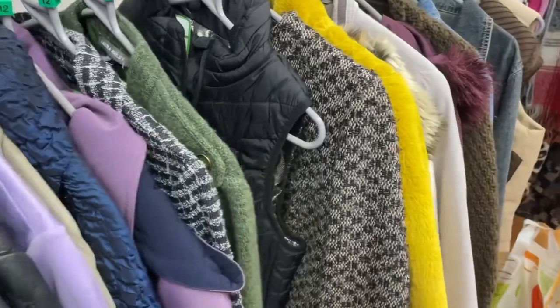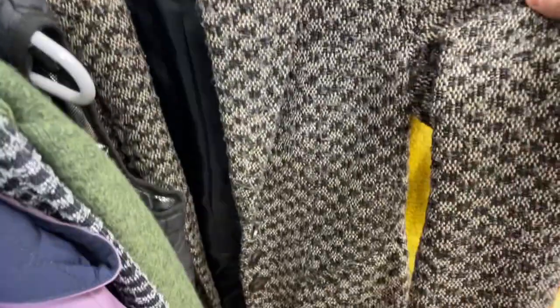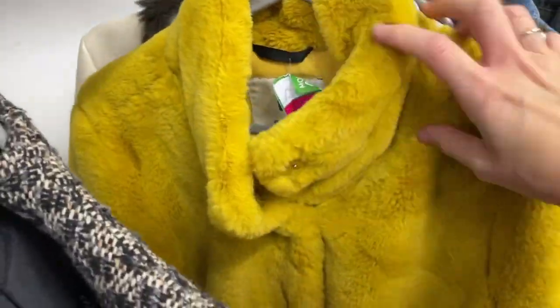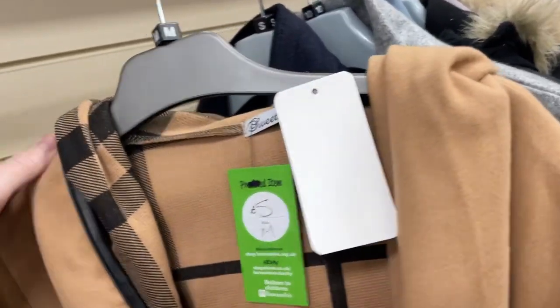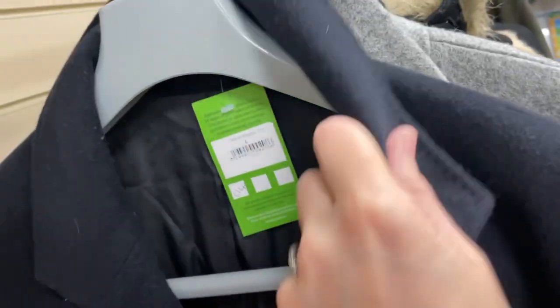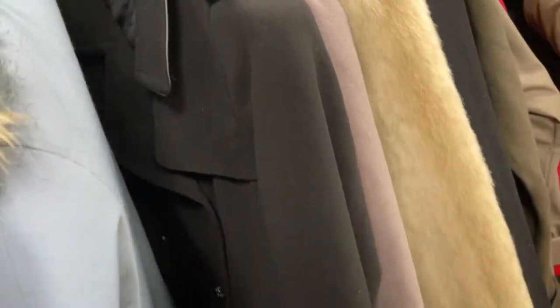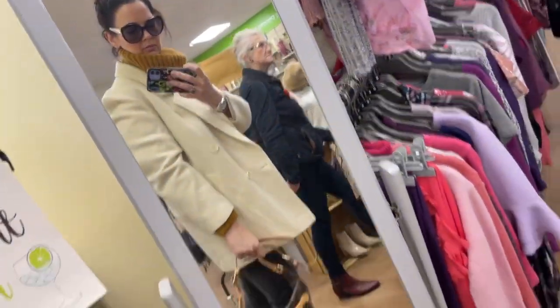Rummage, rummage, rummage — as you can see it's great to flick through all the rails, check the make, check the price, and move on. I always check what the make is, what it's made of, whether it has any wool in it, and obviously the size. I just love coats so much. And then try stuff on — there's no changing room so I just tried it on in the middle of the shop.